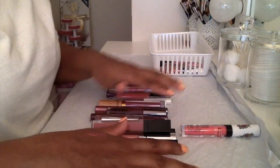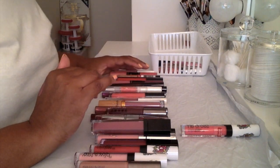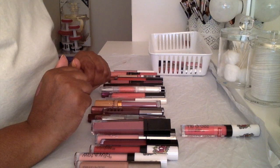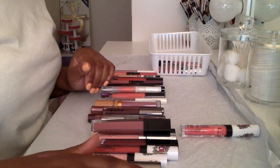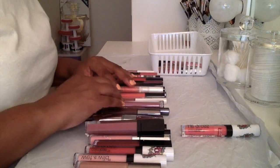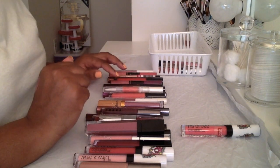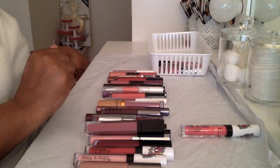Once I figure out what I'm decluttering, I'm getting rid of it. I'm not giving it away to anybody because these are too personal to pass on, unless it was to a near and dear family member.